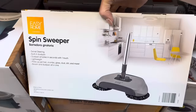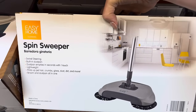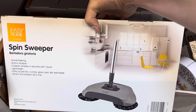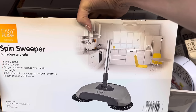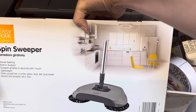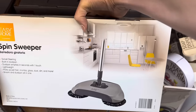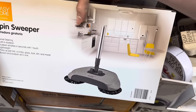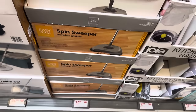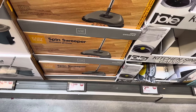Spin sweeper — swivel steering with a built-in dustpan that empties in seconds with one touch. Lightweight. Picks up pet hair, crumbs, glass, dirt, dust, and more — broom and dustpan all in one. That's actually kind of cool. This would be perfect for a kitchen. $12.99.